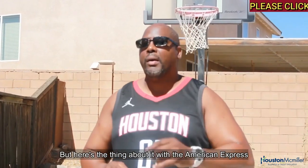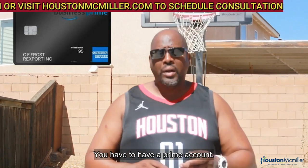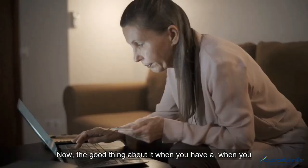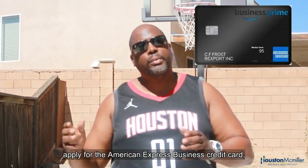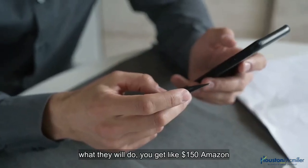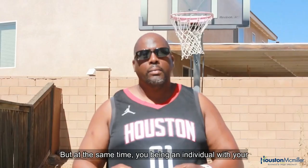With the Amazon American Express Prime Business Card, you do have to have an Amazon Prime account. The good thing is when you have an Amazon Prime business account and apply for the American Express business credit card, you get something like a $150 Amazon Prime gift card as a welcome bonus.